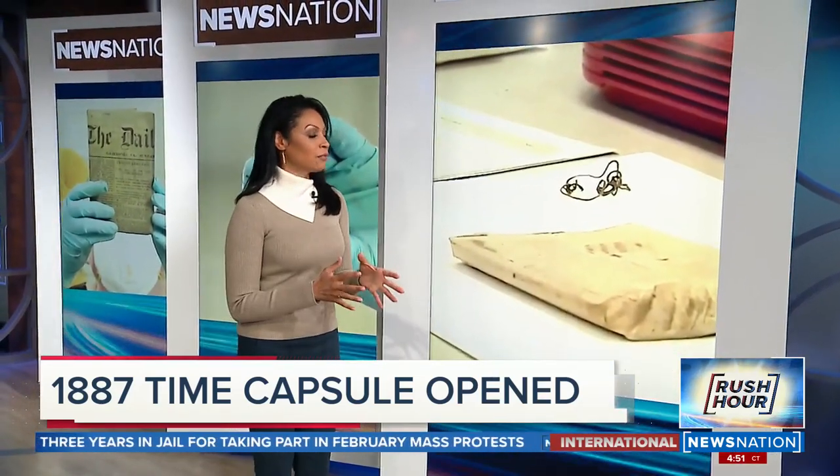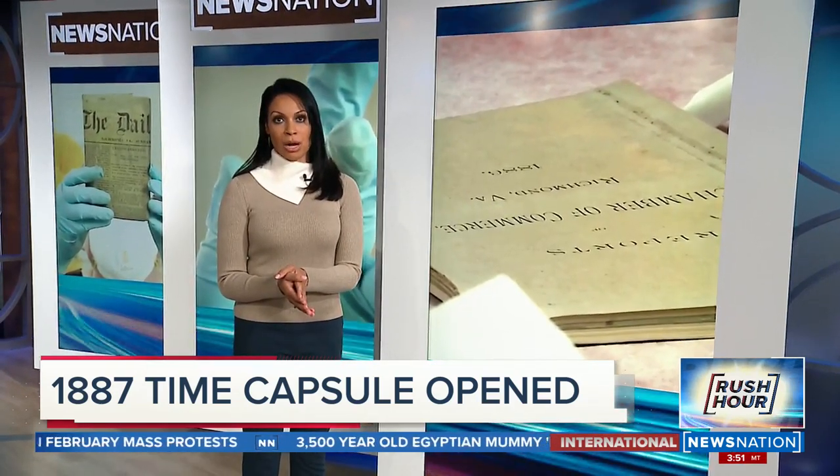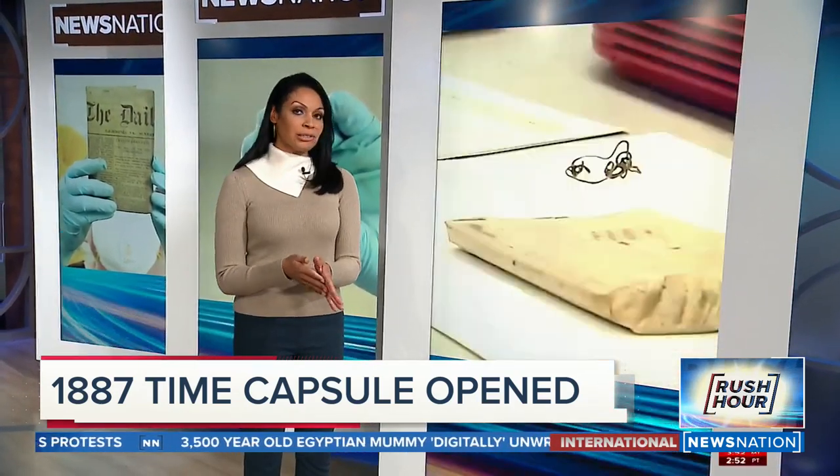Our Richmond station has been following the hunt for this historic time capsule underneath the now-removed statue of Confederate General Robert E. Lee. Sabrina Shudders has more.